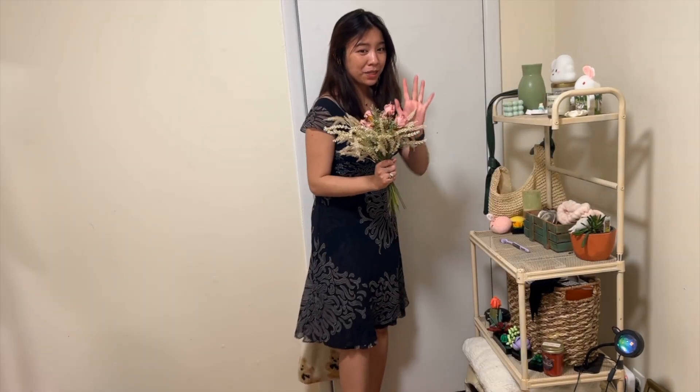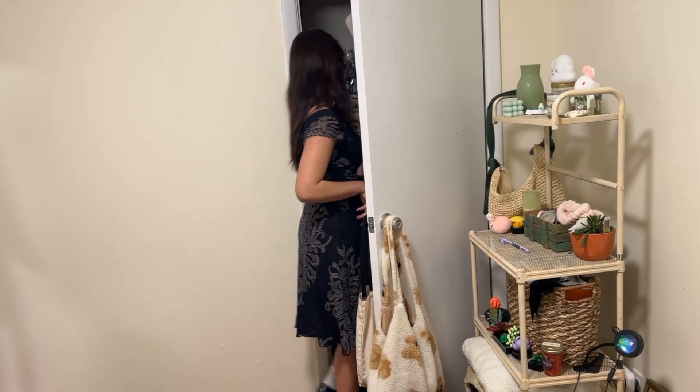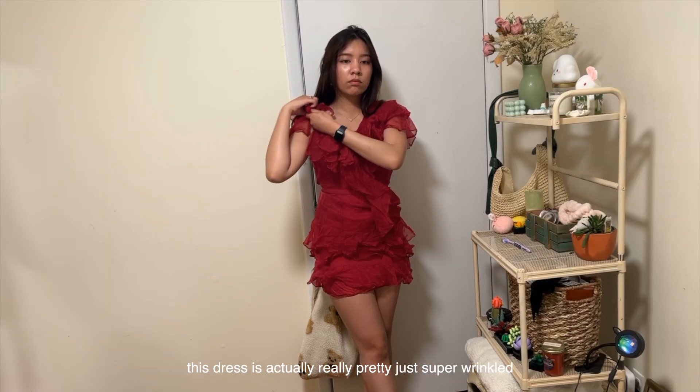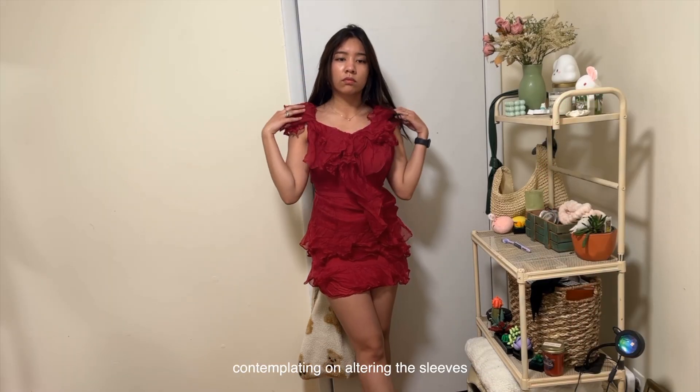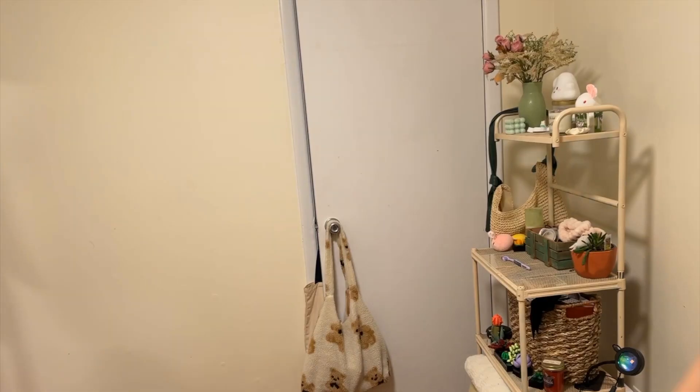This is me pretending I'm a girl in a 90s rom-com being taken home by her date. This dress is actually really pretty — it's just really wrinkled from washing it and I didn't have time to iron it before filming.